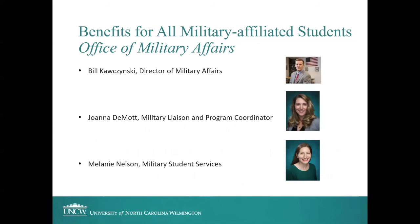One of the benefits we offer for all military-affiliated students is the Office of Military Affairs. We are an advocacy office located in a building called Veterans Hall on campus, and we have three full-time staff. All of us have significant experience personally with the military community in a variety of affiliations, and we look forward to meeting you and getting to know you as you get started here.